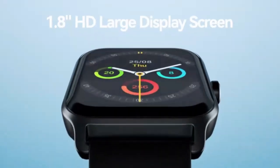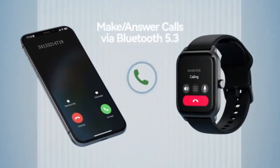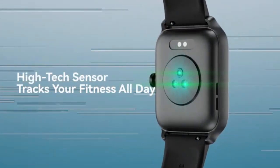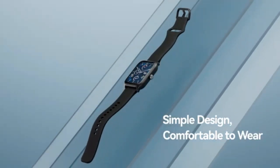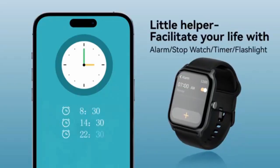The GRV smartwatch for women and men keeps you connected on the go with its call answering and dialing feature. This sleek modern smartwatch offers fitness tracking, heart rate monitoring, and notifications right at your wrist. Compatible with both iOS and Android, it's the perfect all-in-one companion for health, style, and convenience.